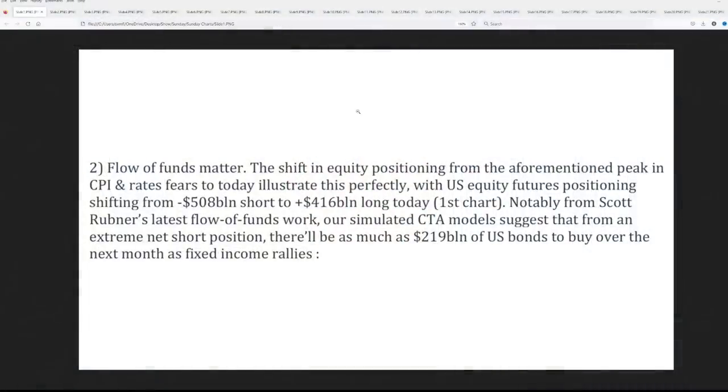Let's start on the show where we head over to Goldman Sachs because as far as they're concerned the only thing that matters to the market are flows, where those flows are headed and more importantly what the machines are doing. From their flow of funds, the shift of equity positioning from the peak in CPI and rate fears to today illustrates this perfectly, with U.S. equity futures position shifting from minus $508 billion short to plus $416 billion long as of today.